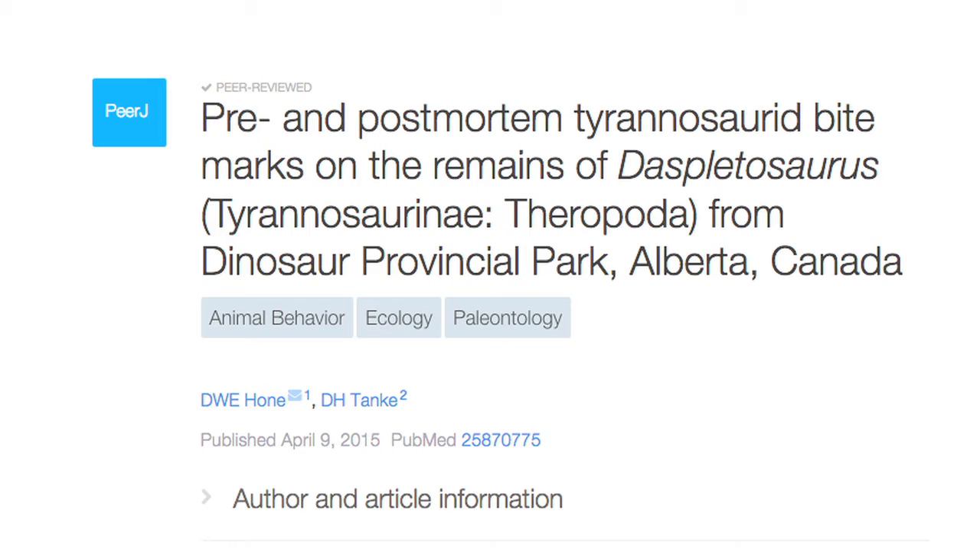Despletosaurus is a large tyrannosaur, so a very close relative of T. rex. It lived a few million years before T. rex, but looked pretty similar in overall size, shape, and appearance.